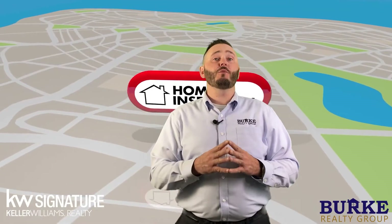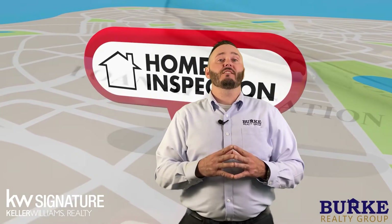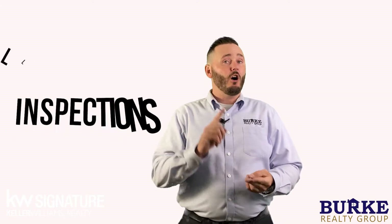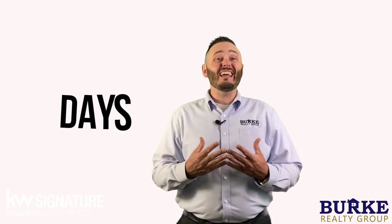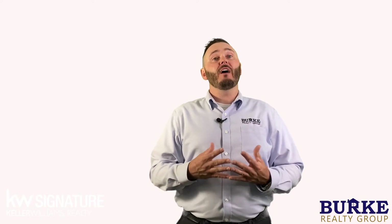The first thing that happens is your buyer will conduct an inspection and start lining up financing if they are getting a loan. It's our job to follow up with all parties, coordinate all inspections, and confirm everyone is doing their job. One little mistake can cause delays in a closing, so it's essential that we stay on top of everyone.